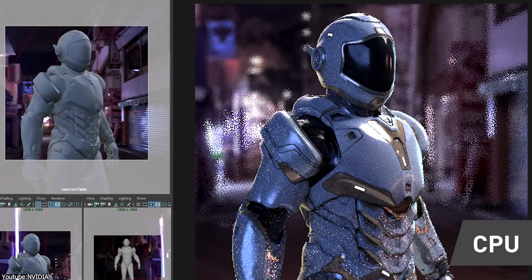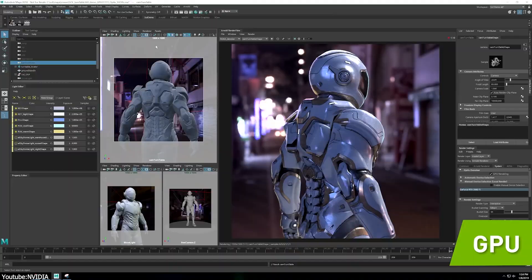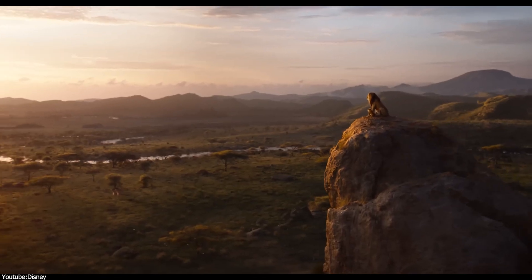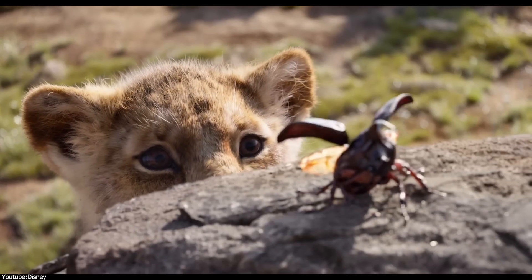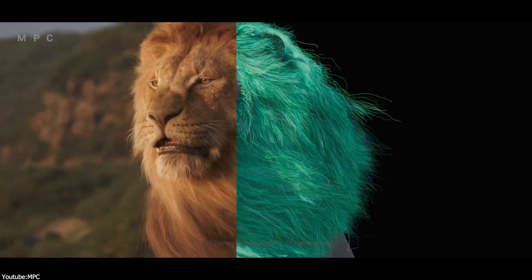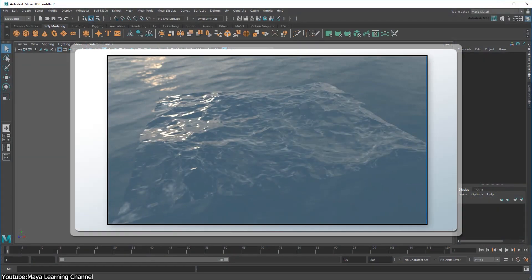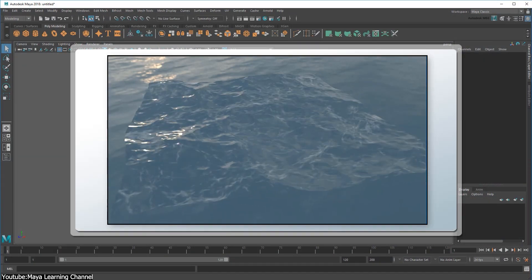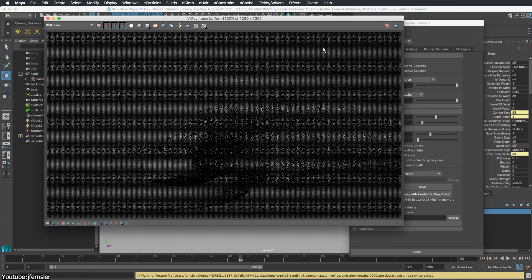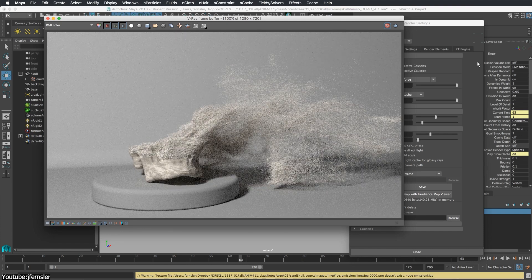Autodesk's integration of Arnold made rendering even more direct — it is now built into Maya and gives artists accurate light simulation right in the viewport. In projects like The Lion King in 2019, Arnold handled shading and environment lighting directly inside Maya, allowing artists to see results immediately and make changes without re-exporting everything. Simulations are handled in Maya too: Bifrost allows for fluid, smoke, and fire simulations, while XGen handles hair and grooming. For animated films that need both stylization and realistic detail, keeping these systems together in one environment saves time and helps avoid compatibility problems.